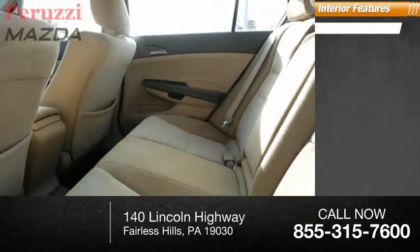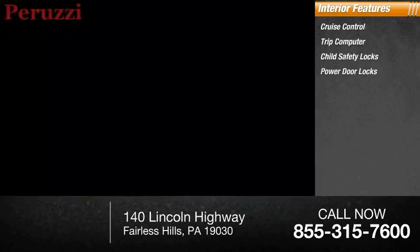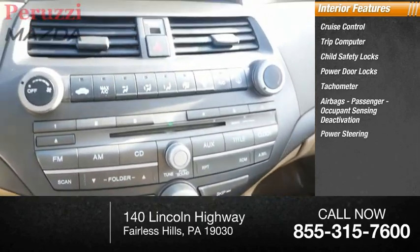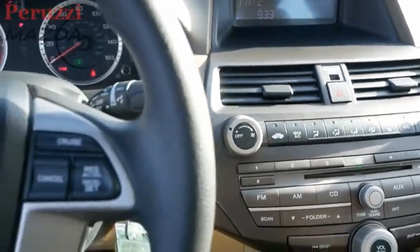Inside you'll find cruise control, trip computer, child safety locks, power door locks, tachometer, airbags, passenger occupant sensing deactivation, power steering, and cargo area light.